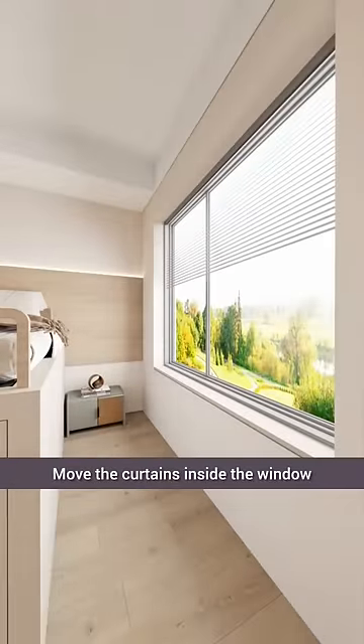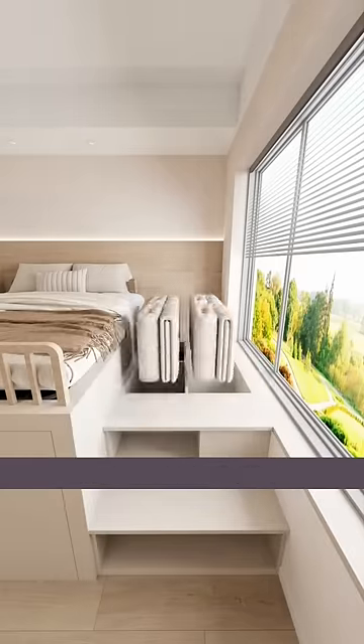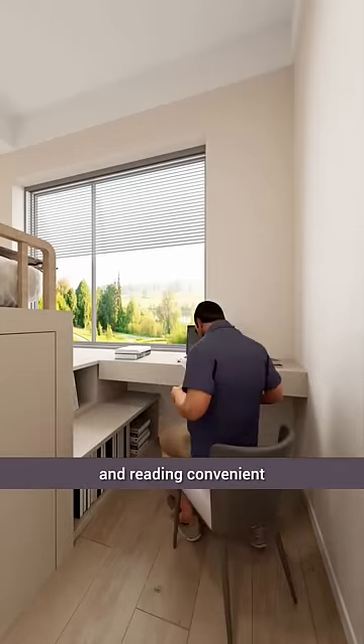Move the curtains inside the window and eliminate unnecessary bedside tables, replacing them with storage compartments for bedding and other items. On the side, extending a large desk by the window makes studying and reading convenient.